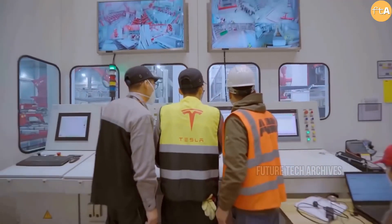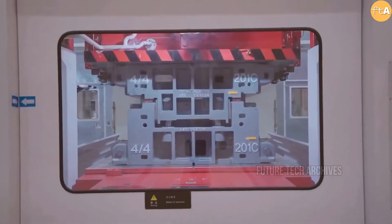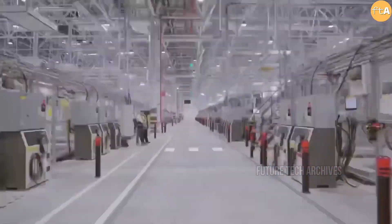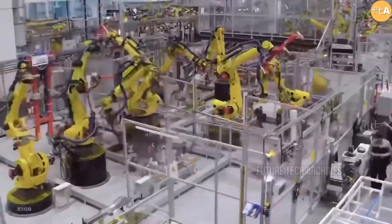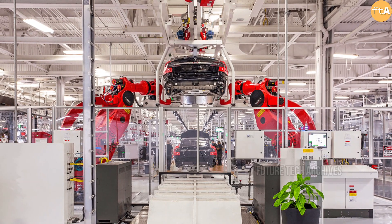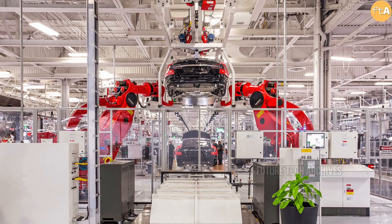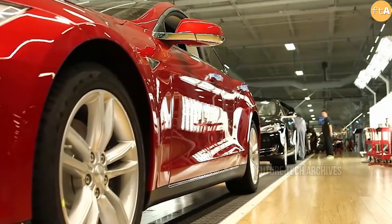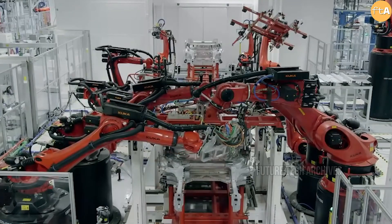During the presentation, Musk briefly touched on the fact that this new engine is only possible thanks to a new machine that Tesla has developed to build it. Elon also gave more details on how the fiber is coiled — it's wound on the rotor with a high-voltage load. The machine that winds it was created by Tesla Automation, which is based in Germany and was established in 1983 as Grohmann Engineering. It became Tesla Automation in 2016 and is headquartered in Prüm, Germany.